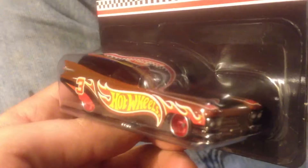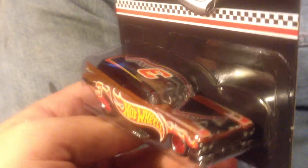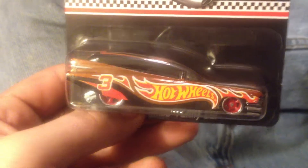Red wheels with a chrome look, nice paint. Got the Hot Wheels tampo and some flames. It's number three — good old Dale Earnhardt. Headlights are painted too.